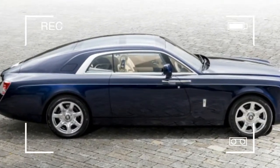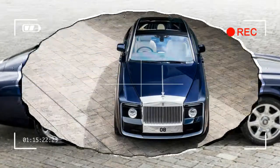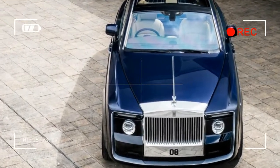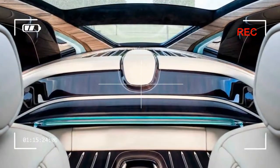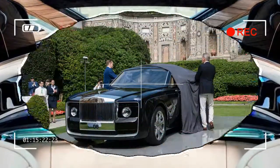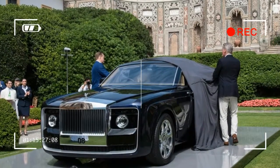Being a one-off, you won't be able to buy one of these coupes yourself. But it does show the capabilities of Rolls-Royce for doing special automobiles. And who knows, if you have the money and connections, you might be able to have your own unique Rolls-Royce commissioned.